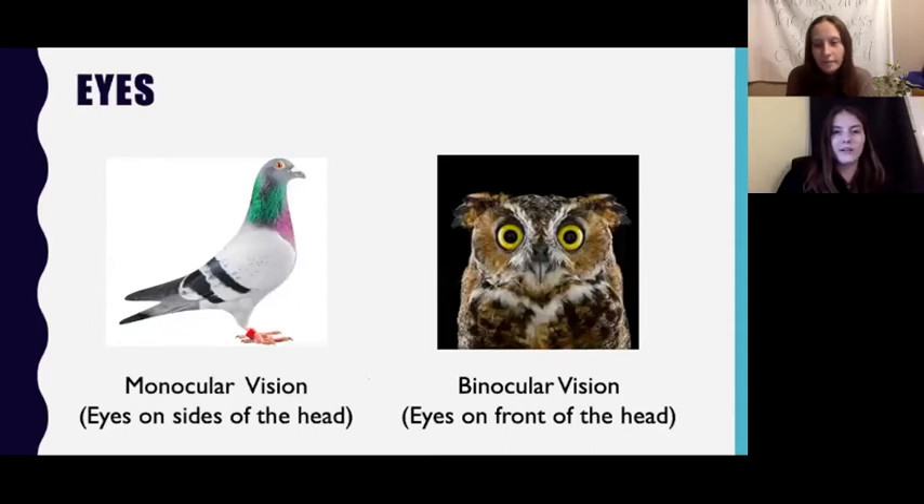First we have the bird's eyes. Most birds, like this pigeon here, have what's called monocular vision, which means their eyes are located on the sides of their head and each eye is used separately to see things. This is really beneficial because birds with monocular vision are able to see almost 360 degrees all the way around them, which is very beneficial if you are watching out for predators that might be hunting you.